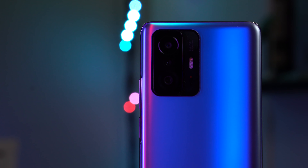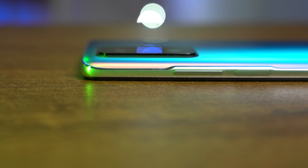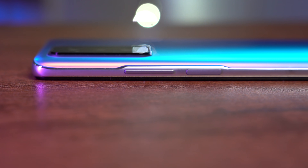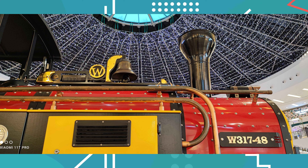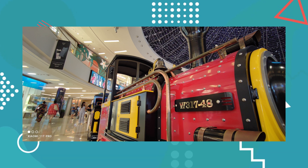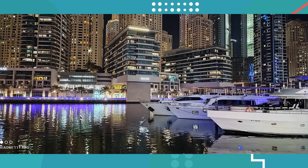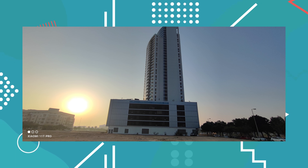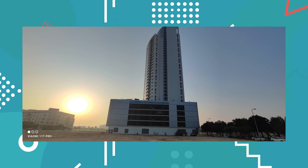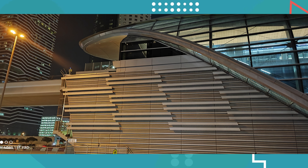Now for the cameras — I'll try to keep this brief but cameras need some detail. The main camera is 108 megapixels with a Samsung sensor measuring 1/1.52 inches, which is a good size. However, this main camera lacks Optical Image Stabilization — I really wished it had OIS; it only has Electronic Image Stabilization, and I always prefer OIS over EIS. The secondary camera is an 8MP ultrawide — I wished it had higher resolution. The third camera is a 5MP macro. The front camera is 16MP.